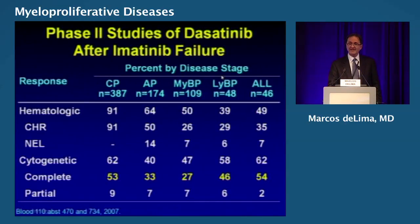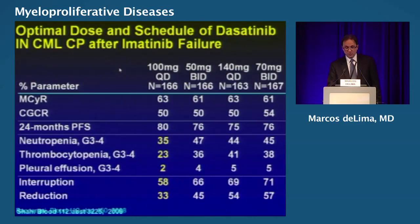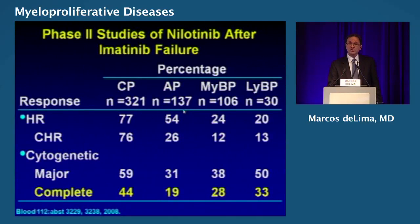Let's talk about dasatinib after failure of imatinib. You can see the complete remission rates in chronic phase, accelerated phase, myeloid, and lymphoid blast phases. For those who fail imatinib and are still in chronic phase, major cytogenetic remission will be achieved at any dose — 100, 50 BID, 140 QD, 70 BID — at very similar rates.